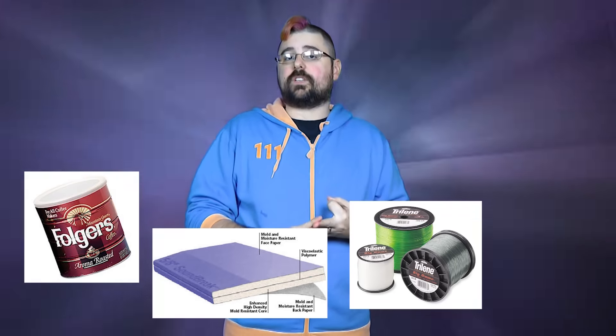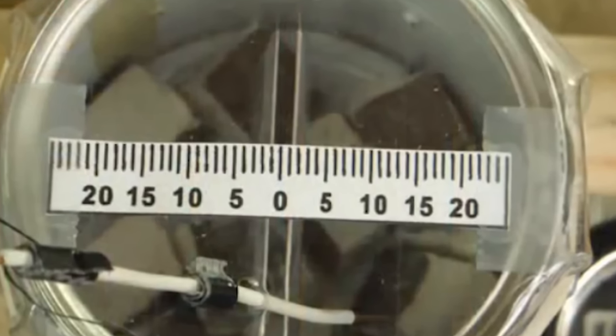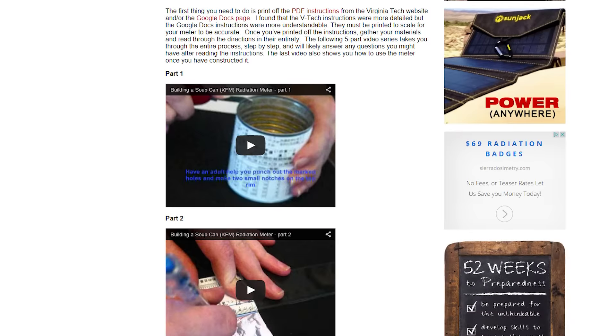Fact number three. Did you know you can build your own Geiger counter at home? All it requires is a coffee can, some gypsum board, monofilament fishing line, and aluminum foil. This type of Geiger counter is called a Kearney's fallout meter, and plans for it can be found readily on the web or at the link below. This has been three random facts about bomb shelters.